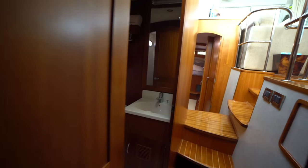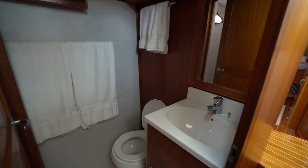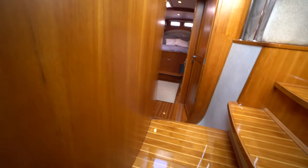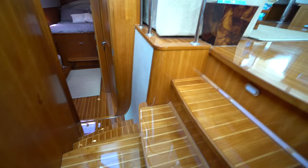Now this head for the starboard forward cabin also functions kind of like a day head, since you can access it from the companionway. And this one does have a separate shower stall too. Just really impressed with the overall quality of the woodwork on the boat — I know it's sometimes hard to see in a video, but just look at the cabin sole there. Really, really well done.